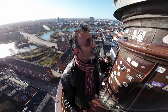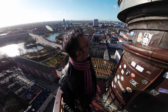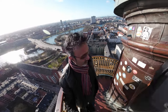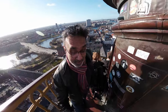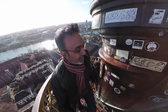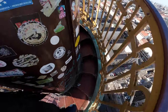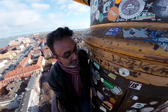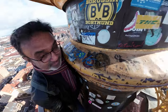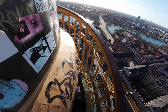We're almost at the top. Now it's my turn — it gets really narrow. Look at this — I can hardly get up here. That's the end step, that's it, and I'm at the top.